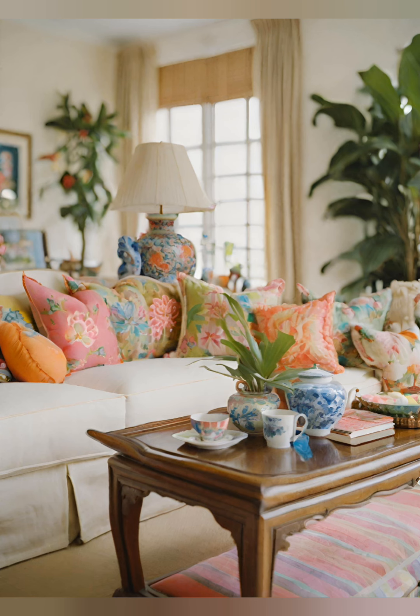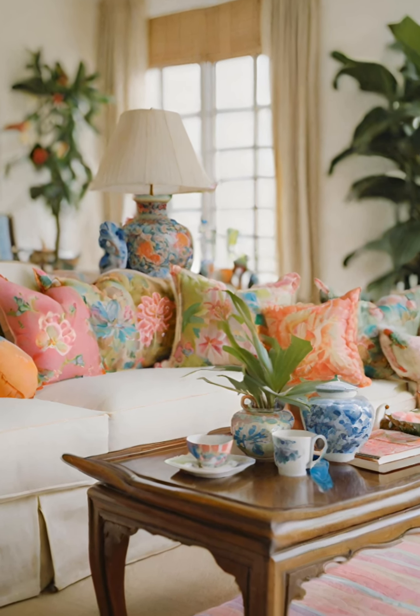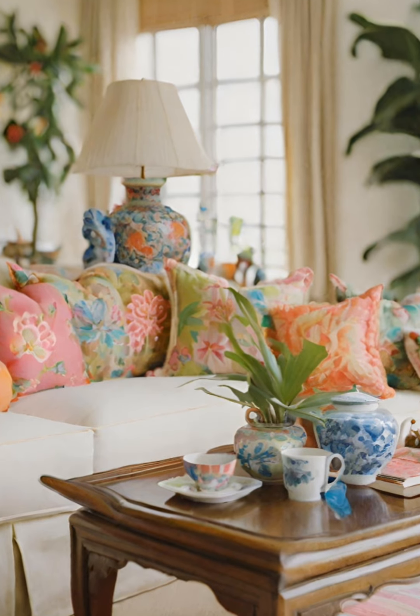Collect and display mismatched vintage china. Thanks for watching this video.